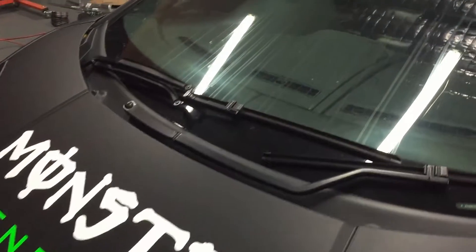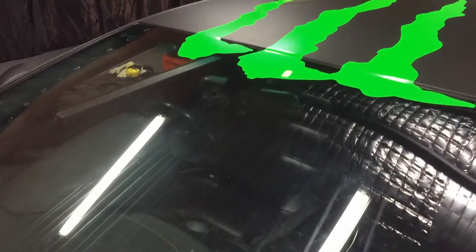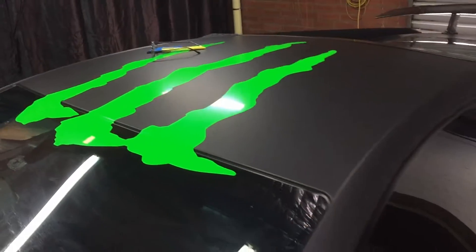Hi guys, Mark Murray here from GSN. I just want to give you a quick example of the amount of profit in vehicle signage.